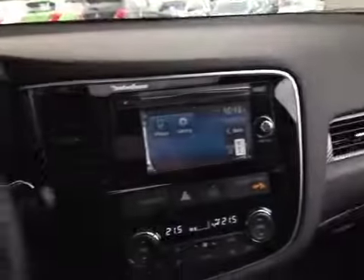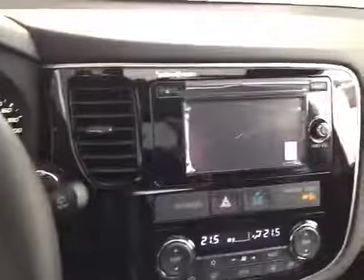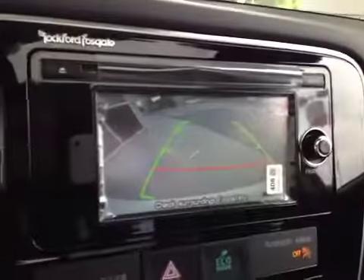Here on the roof you have a power slide, power tilt sunroof with sunshade. We also have a rear view camera, so when the vehicle is put into reverse the display will show you what is behind.